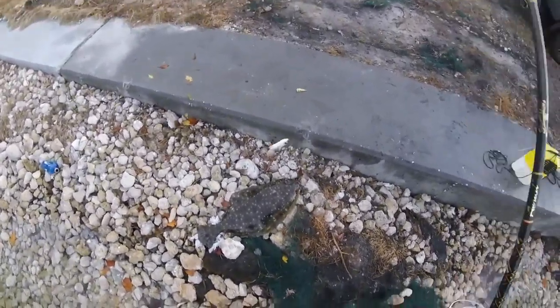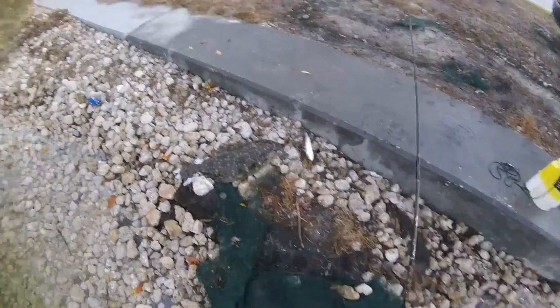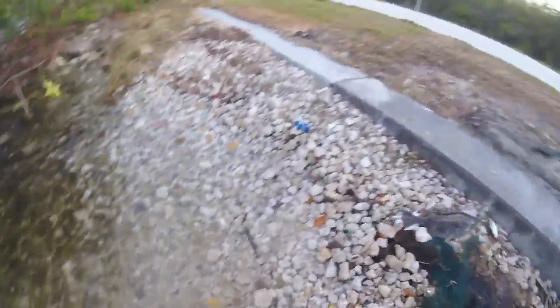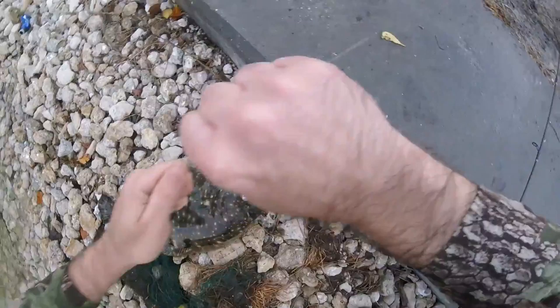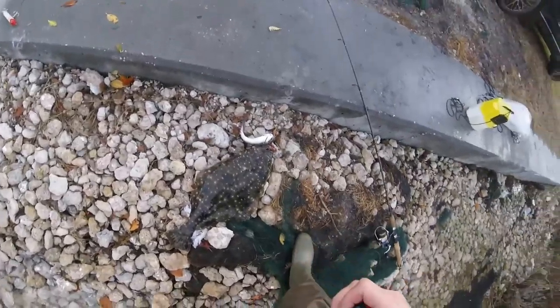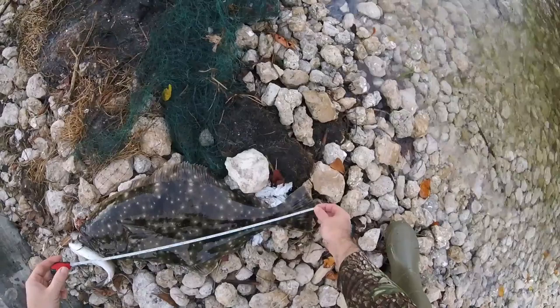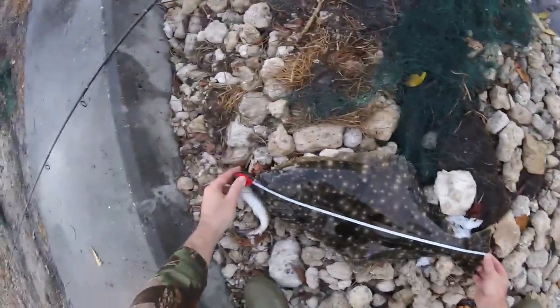Woo! Look at that flounder. Wow. So that flounder went after that huge mullet with the steel leader and the 8/0 hook. Look at that, guys. Let's measure him up real quick. I will keep the flounder - that's a nice flounder. The mullet is still alive too. We've got a 23-inch flounder! 23-inch flounder.